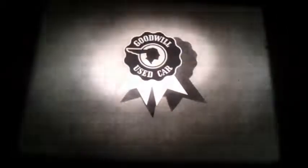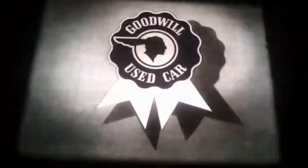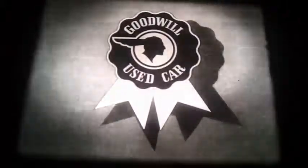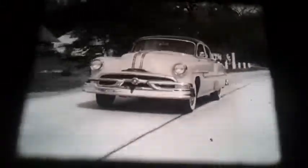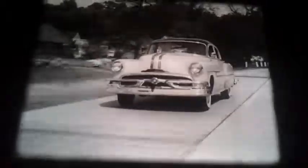Looking for a really good used car? Then visit your Pontiac dealer and see his fine selection of Goodwill used cars, identified by this seal on the windshield. Your Pontiac dealer has a wide selection of late model Goodwill used cars of many makes and is headquarters for late model Pontiacs, America's most desirable used cars.